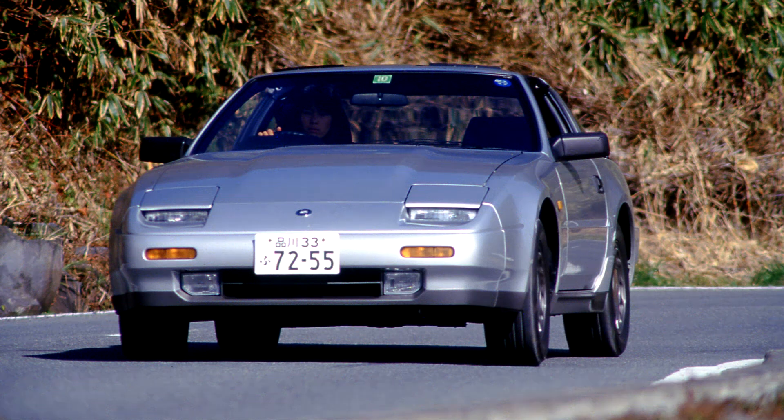Nissan Fairlady Z31, 1983-89. The Z-Car was completely redesigned in 1984 and introduced Nissan's new series of 3.0-liter V6 engine, dubbed the VG Series.